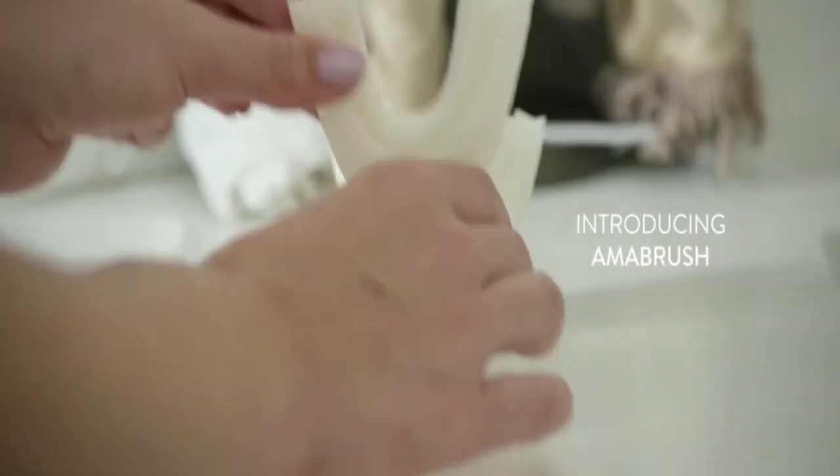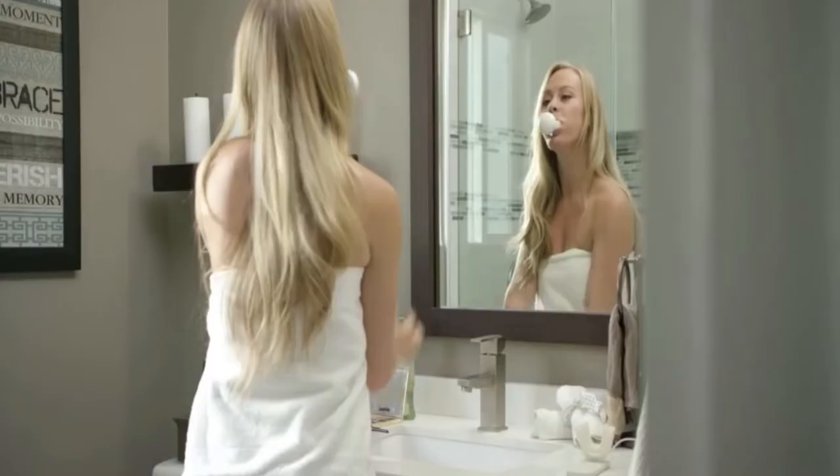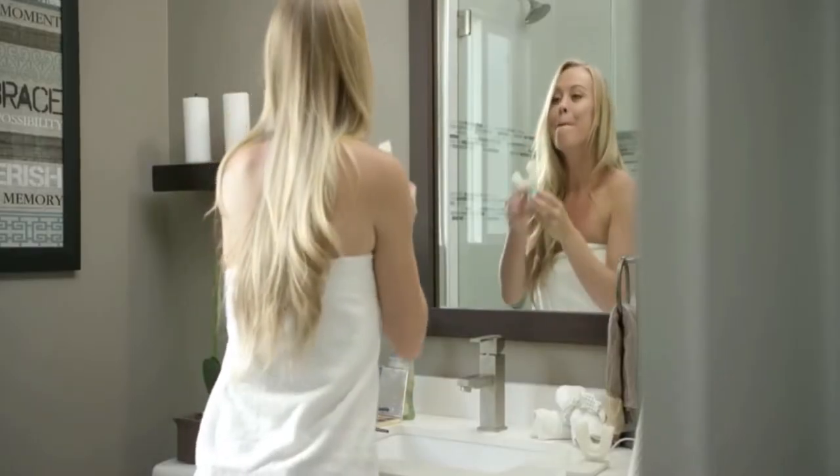Introducing Armour Brush, a revolutionary new toothbrush that brushes your teeth automatically in just 10 seconds. Armour Brush was designed to make your teeth brushing experience more efficient.